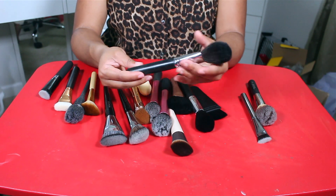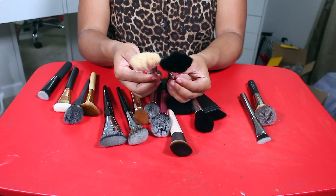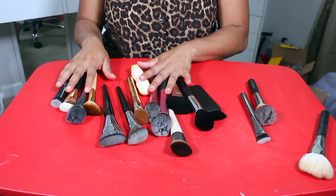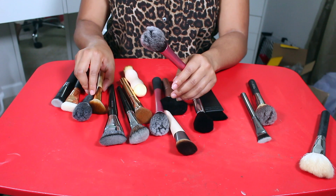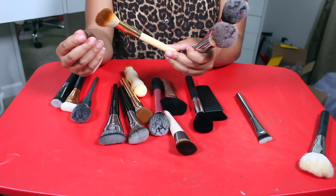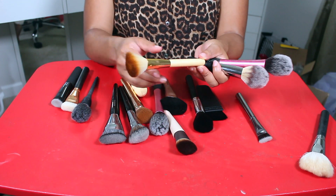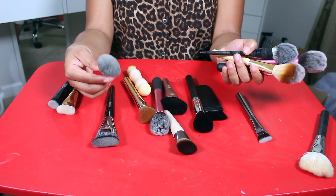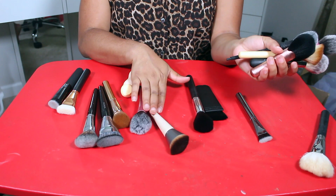We have the Morphe M527 and the M551 — I'll get rid of one of the 527s and keep the 551. I want to keep this Real Techniques brush, this IT Cosmetics brush, and this angled EcoTools brush which is really nice. I also like this knockoff NARS brush for blush. And my MAC brush — that has to stay. Other than that, everything else can go.